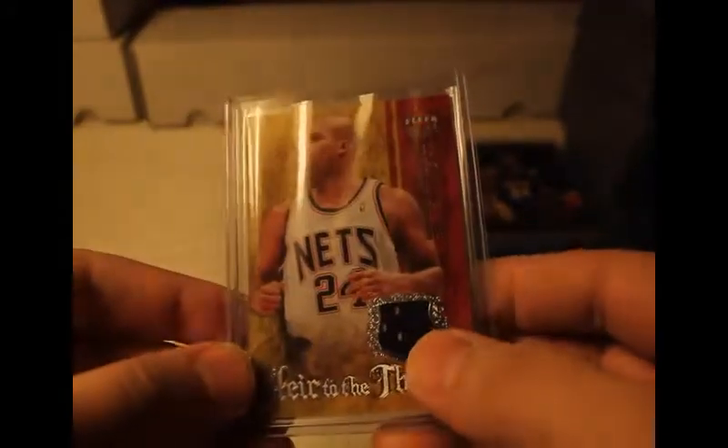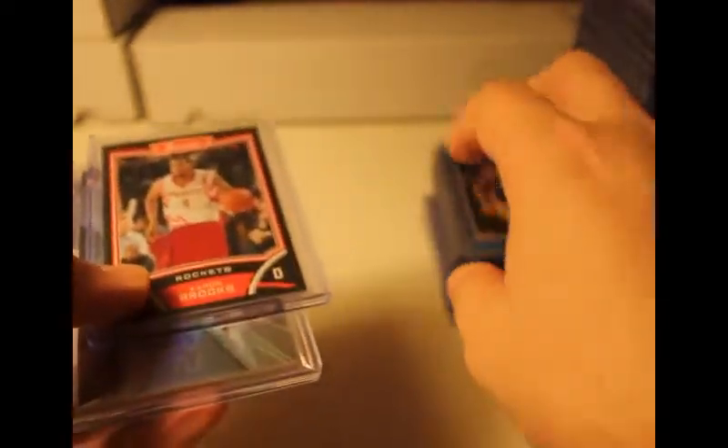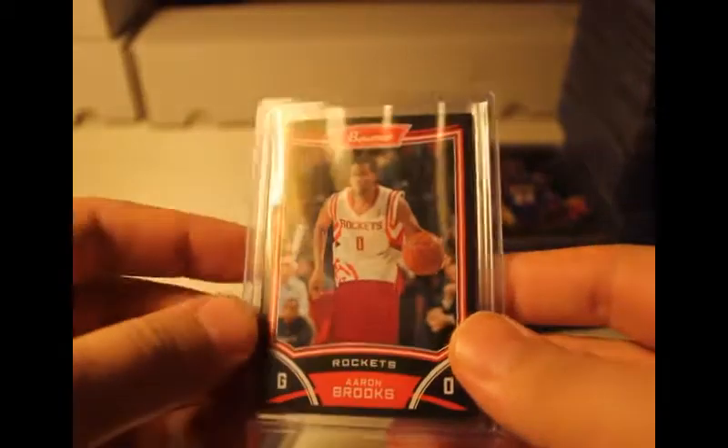Clear Ultra Richard Jefferson, little mini jersey patch there, at 189. I'm going to do these last ones and then do Part 2 because there's still a lot. Rockets Aaron Brooks from Bowman, jersey patch. Think I got this from a three-point box — another three-point box material — Andrew Bogut and Michael Redd, winning materials combo, not numbered.